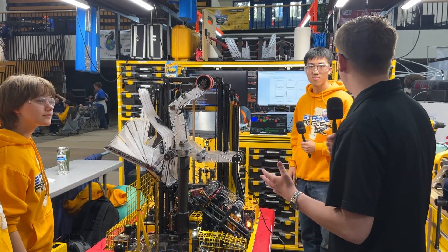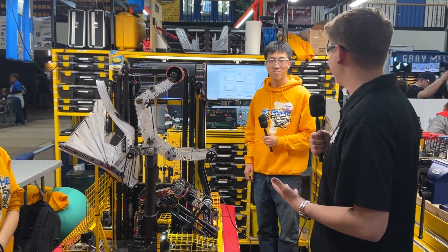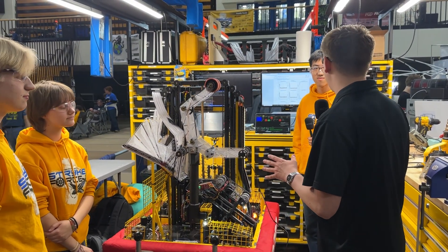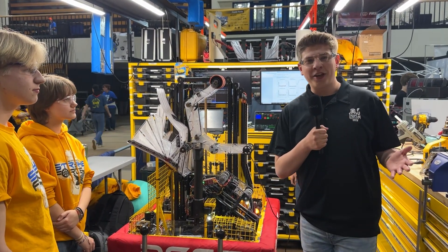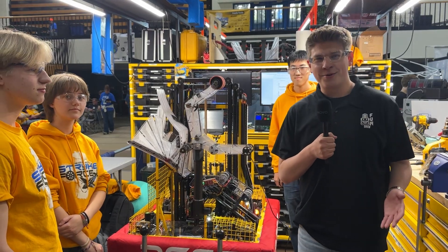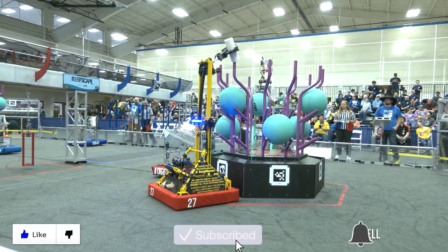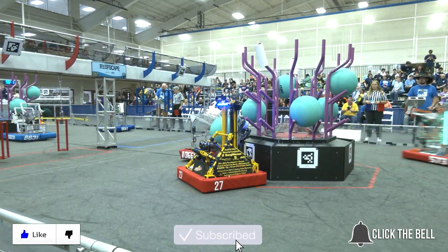Team 2767, thank you so much for talking with us today. It's an honor. Best of luck throughout the rest of West Michigan as well as the 2025 Reefscape season — incredible robot. As for you, thank you so much for watching this episode of Behind the Bumpers. My name is James, signing off. Thanks for watching — don't forget to like, subscribe, and click the bell to stay up to date on future FUN videos.